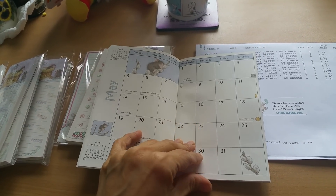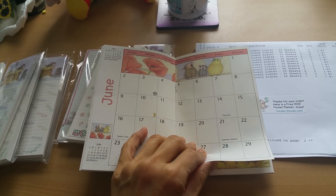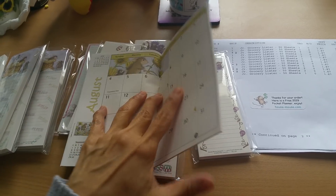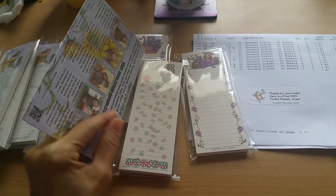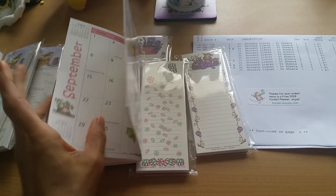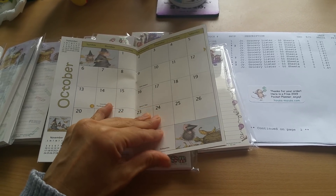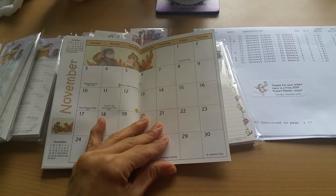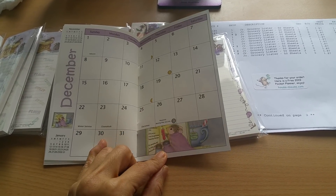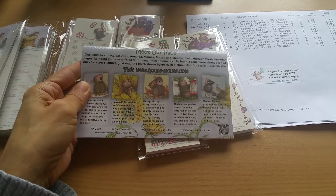They do sell the calendar separately. The reason these grocery listers are smaller is because it says 'Junior Grocery Lister,' which is great — the regular size is too big for me, so this lets you really maximize the paper real estate. Aren't these adorable? I bet that's Monica up there, and these little guys — I think that's Muzzy Maxwell. So really pretty.